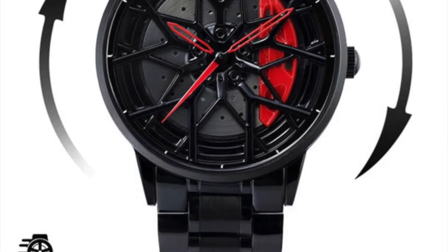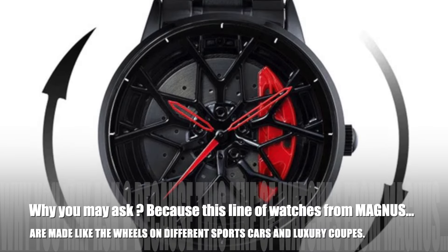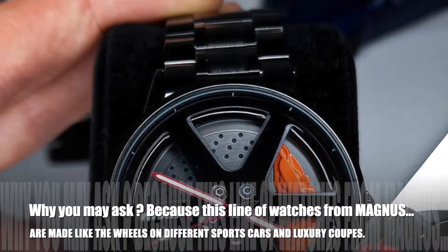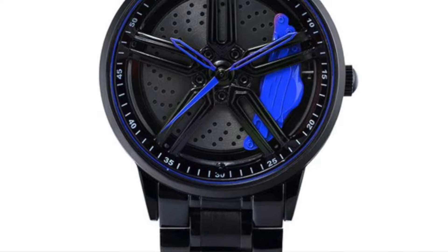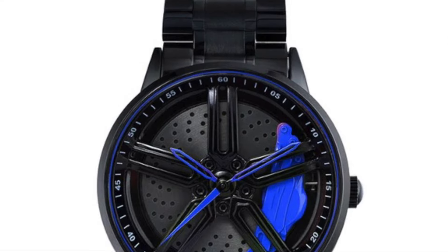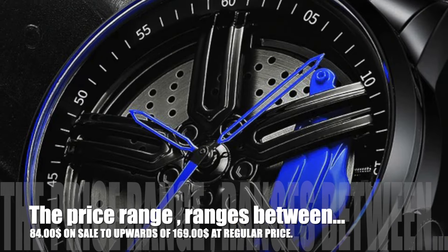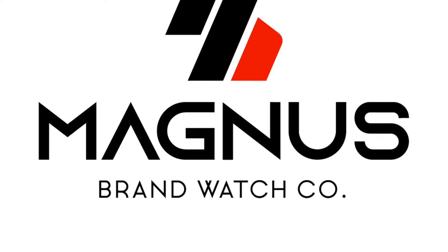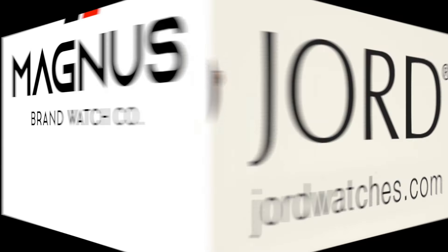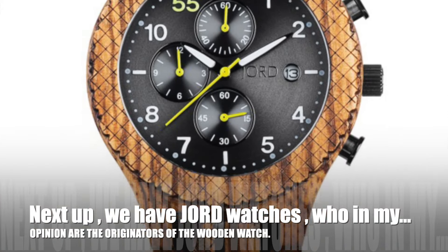Let's start here with Magnus Watches. This company is new to my list of cool affordable watches. Why, you may ask? Well, because this line of watches from Magnus are made like the wheels on different sports cars and luxury coupes. The price range is between $84 on sale to upwards of $169 at regular price.